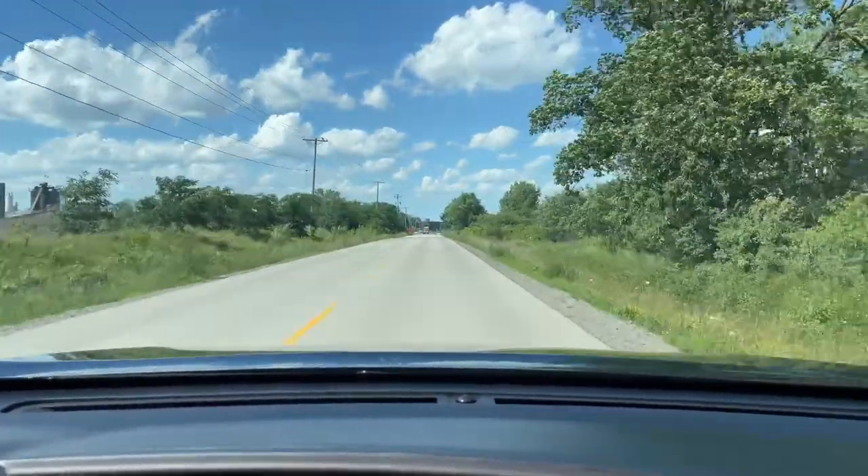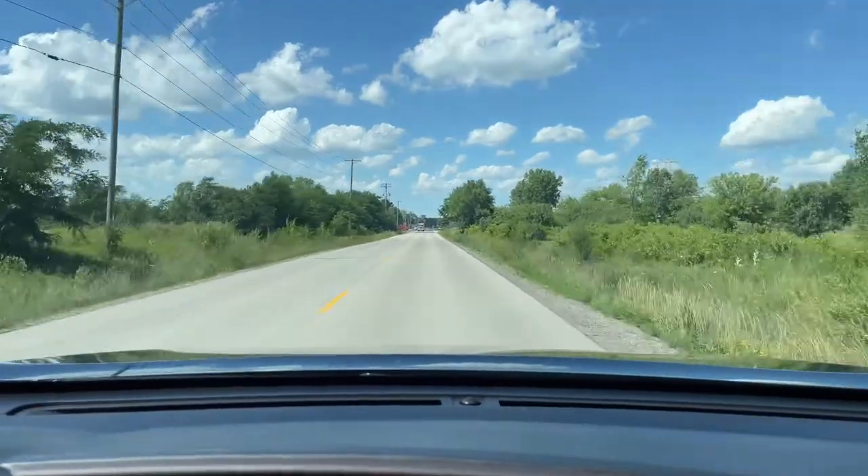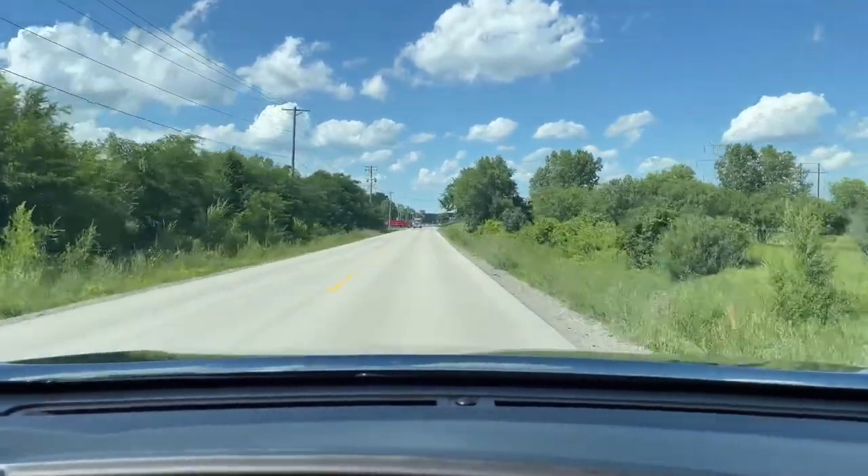Just take note of how smooth this ride is, and how quiet this vehicle is, just coasting down the road.